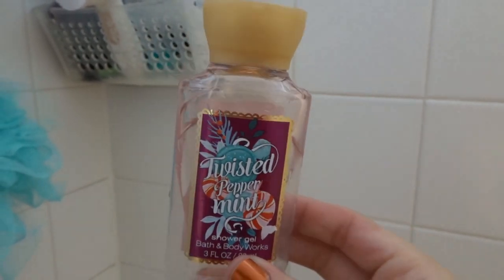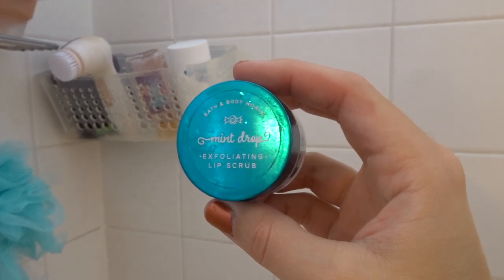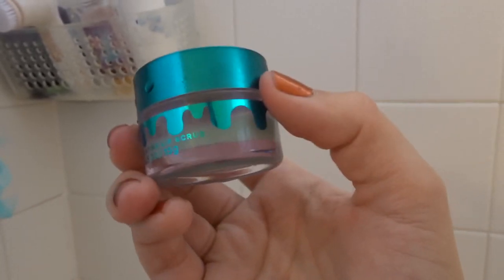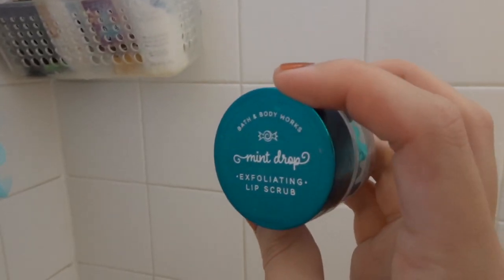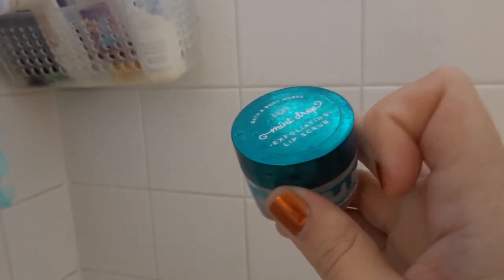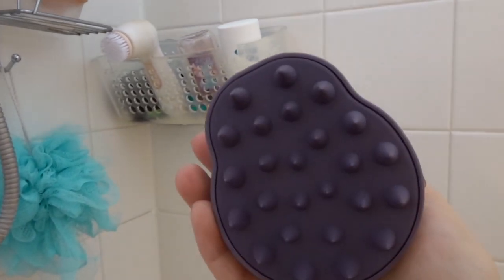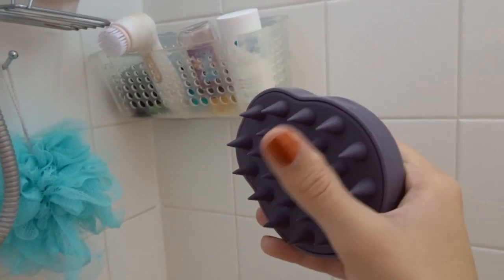I've got the Twisted Peppermint shower gel from Bath and Body Works in a mini — also in my winter project use-it-up. Then I've got this Mint Drop exfoliating lip scrub also from Bath and Body Works. I highly recommend this — it's from last year and I still have it, maybe a third left. They have it out again this year. I use it every other day when I feel like I have dry skin on my lips. With masks on all the time, my lips have gotten super chapped. I also have this scalp scrubbing brush from Luma Luxe, which I got at Marshalls — you just scrub your shampoo in on your scalp. I highly recommend this if you have product buildup, dandruff, or flakes.